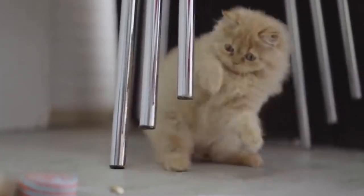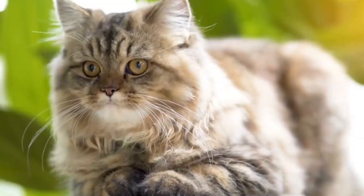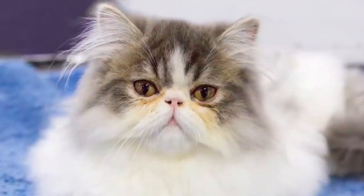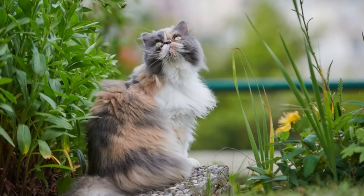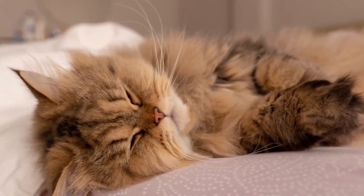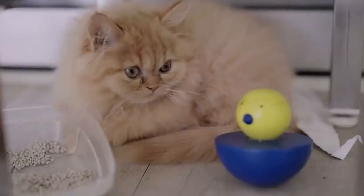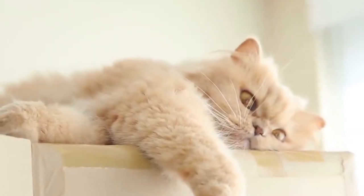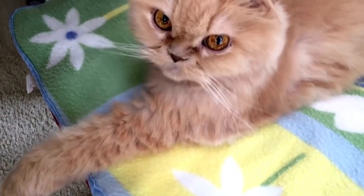Persian cats often form strong bonds with their human family members, enjoying being close to their owners and may follow them around the house. As long as they have a calm and stable atmosphere, they can adapt well to changes in their environment. They may also display grooming behavior — licking their paws and wiping their faces after eating — due to their flat faces, contributing to their well-kept appearance. Individual personalities can vary, but their grumpy look is only skin deep. They actually relish being picked up, embraced, and snuggled — true cuddlers.